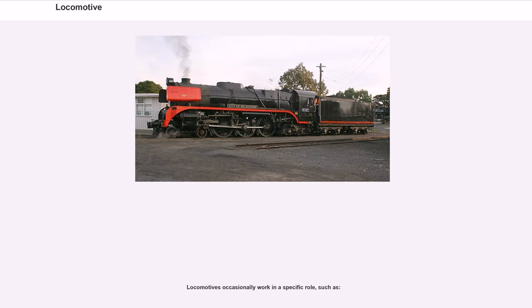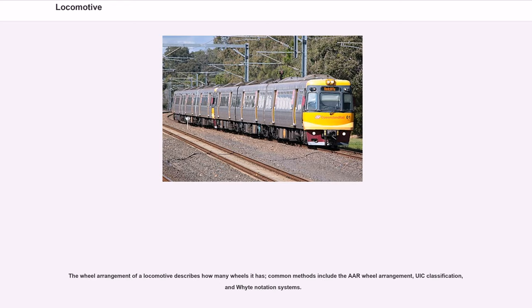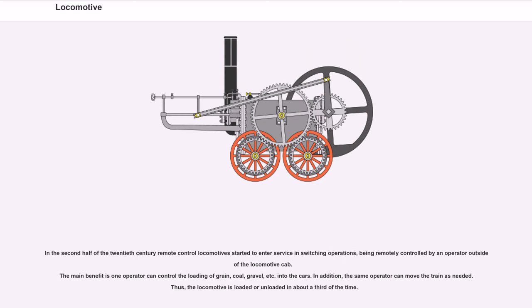The wheel arrangement of a locomotive describes how many wheels it has. Common methods include the R-wheel arrangement, UIC classification, and Whyte notation systems. In the second half of the 20th century, remote control locomotives started to enter service in switching operations, being remotely controlled by an operator outside the locomotive cab. The main benefit is that one operator can control the loading of grain, coal, gravel, etc., into the cars and move the train as needed, loading or unloading in about a third of the time.